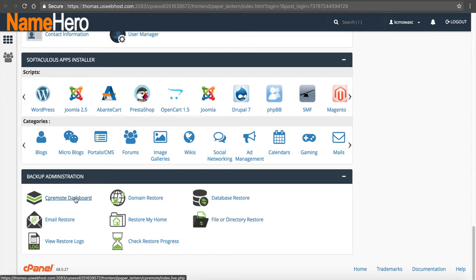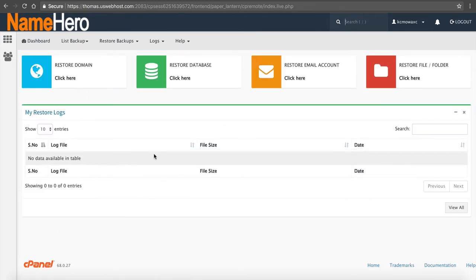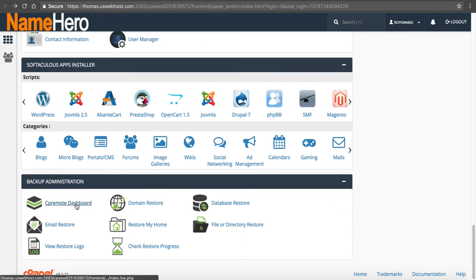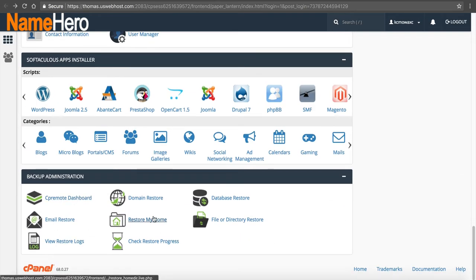The first option is just the dashboard — it doesn't show much. It just links to the rest of the options that you saw on the main page. The links on the same tab here are what's inside the dashboard. I know it can be a little confusing, so that's why I want to explain it.